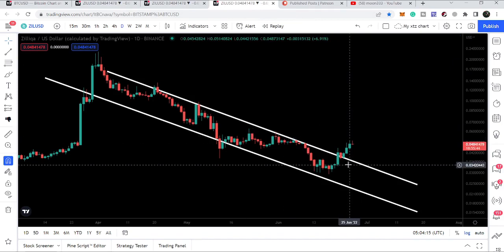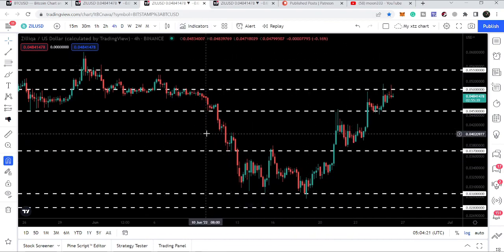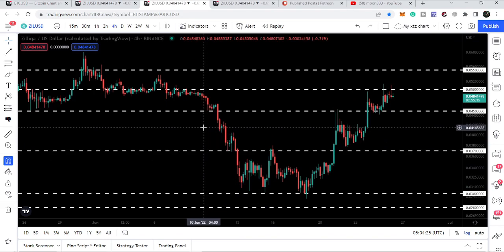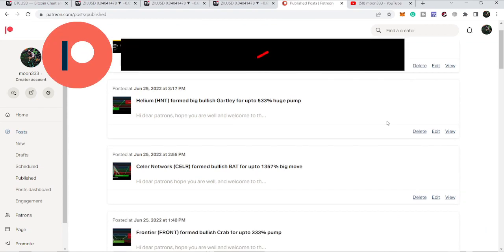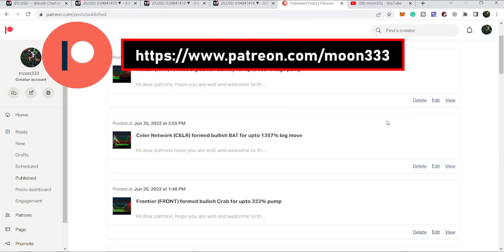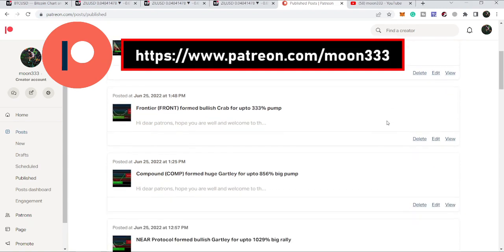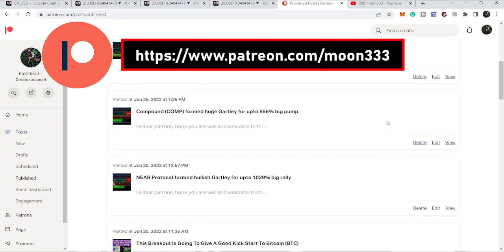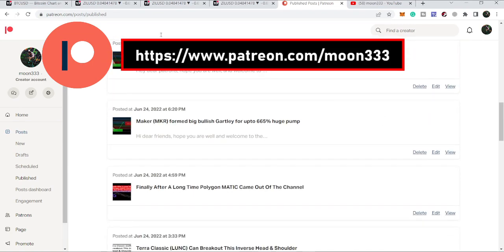In today's video we will take a look at this down channel and show you the different important support and resistance levels in the short term. If you are not subscribed to my channel, do subscribe. For more ideas you can also support me on Patreon, where I'm sharing different trading ideas. I'm also covering different altcoins which are possibly going to start very big bullish reversal moves after this market crash by forming different bullish reversal setups.